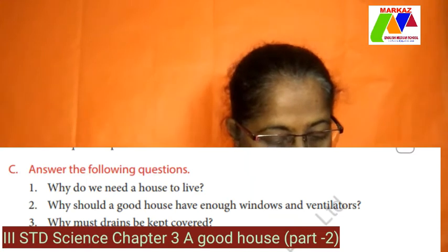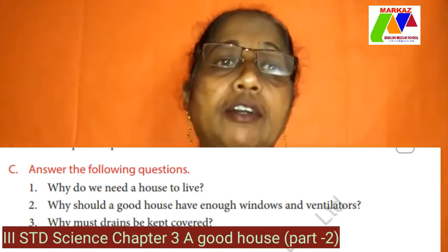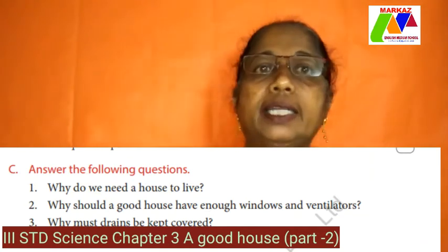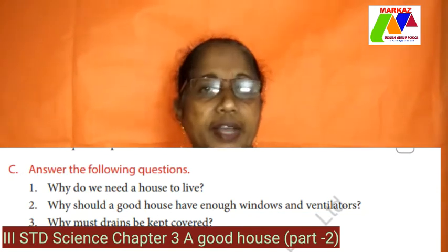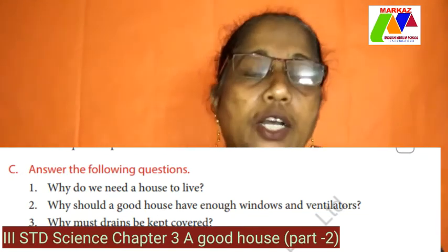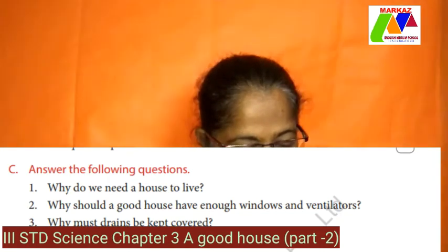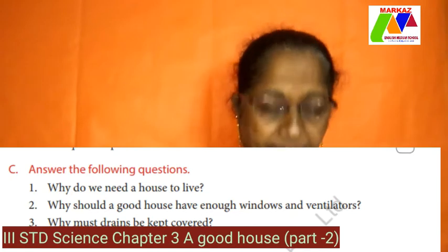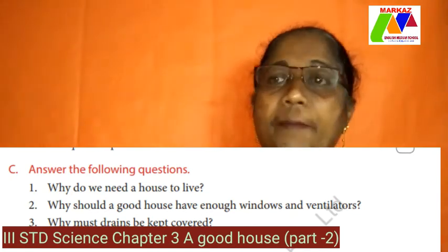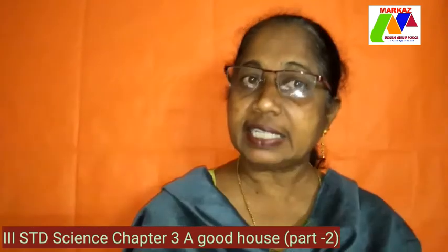A good house has to be airy, and for that we need a good number of ventilators and windows. 3. Why must drains be kept covered? Drains are the breeding ground for mosquitoes, and mosquitoes are the carriers of many diseases. That is why drains should be kept covered so that mosquitoes do not breed. 4. List two ways by which you can keep your house clean: we can sweep and mop our house regularly.